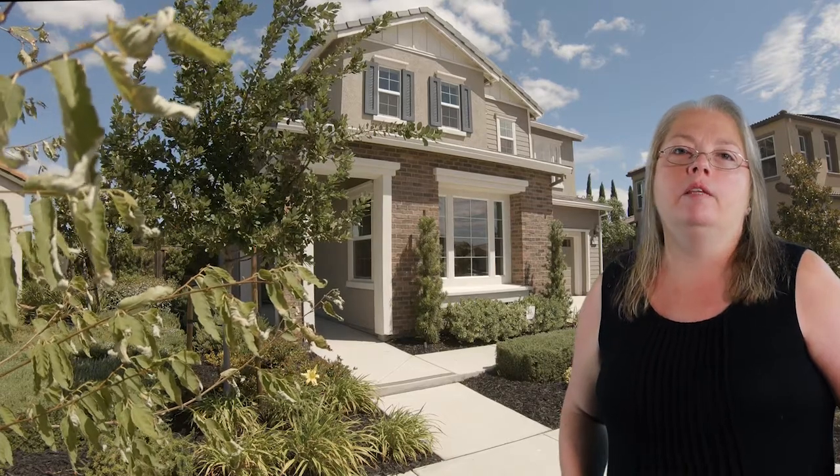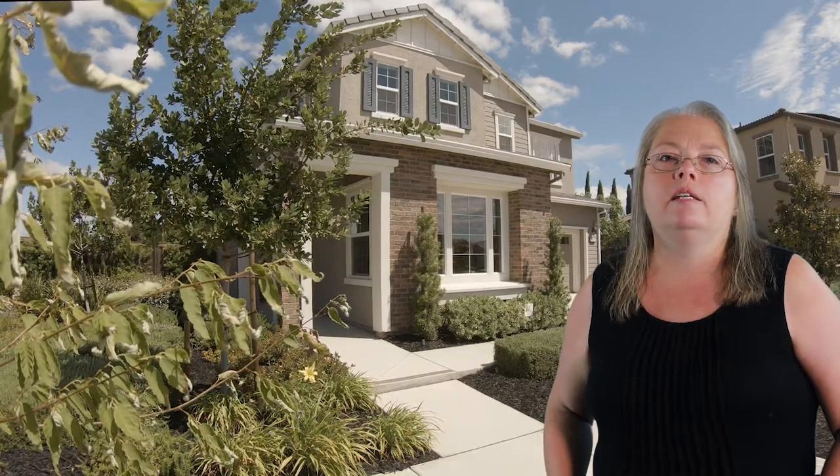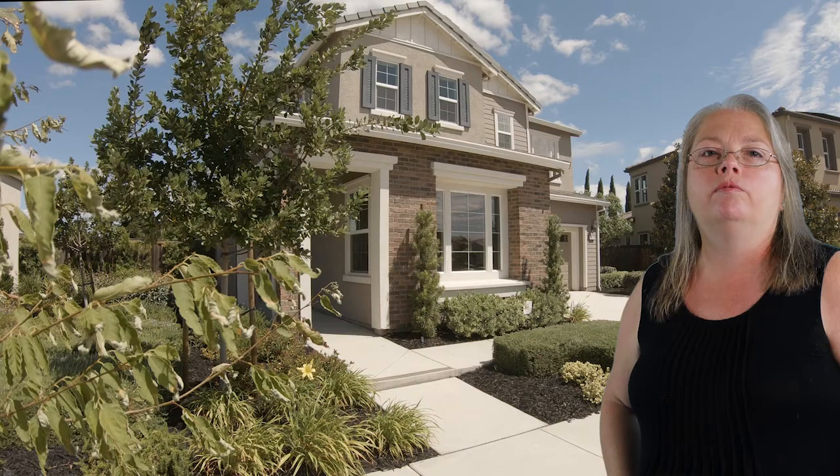The upscale kitchen has a large center island and an open layout. The master suite has a spa-inspired master bathroom with dual vanities, a separate tub and shower, and two walk-in closets. Make this your home for just over $760,000.